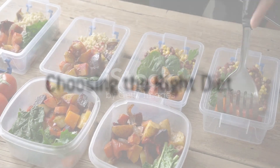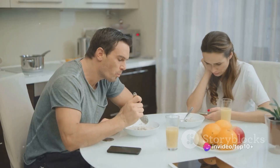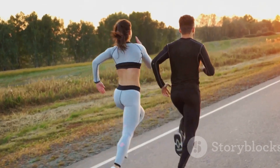The next step is to choose a diet that fits your lifestyle and dietary preferences. Whether it's low carb, high protein, or plant-based, the best diet is the one you can stick to. Remember, a diet is not a short-term solution, but a long-term lifestyle change.